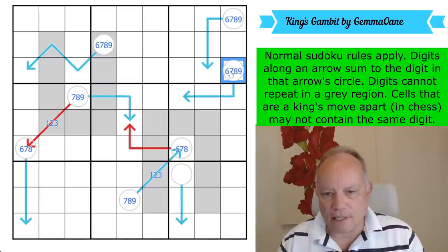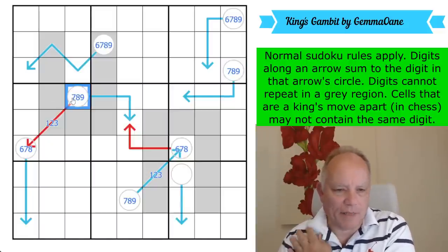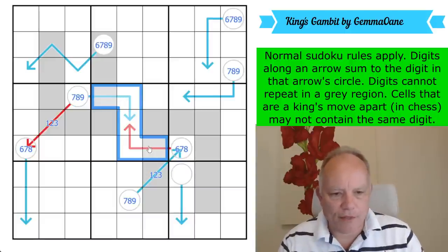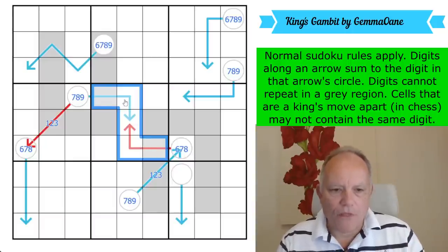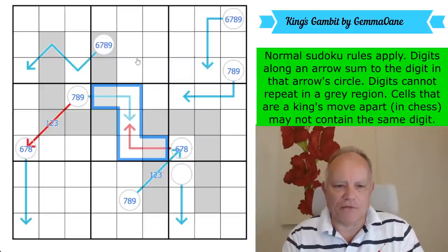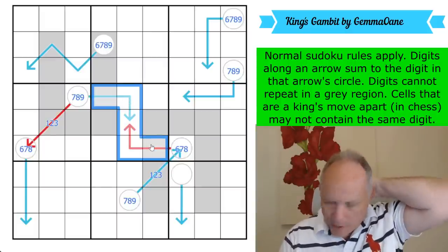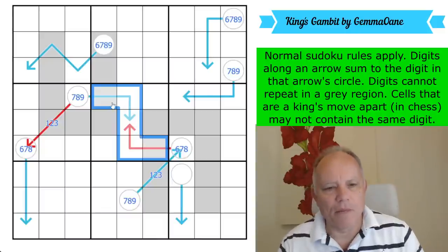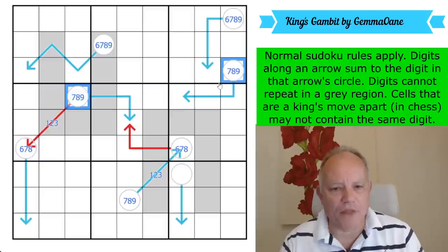All that does is rule six out of this cell, because if that was a six this would have to be ten or more. Let's try it with these two arrows. The digits in these five cells again have to be at least one two three four five adding up to 15. But one of them is counted twice — it's the one here, counted in both totals. So assuming it's a one at a minimum, the total of these cells has to be at least 16. These two have to add up to at least 16, which again rules six out of this one.